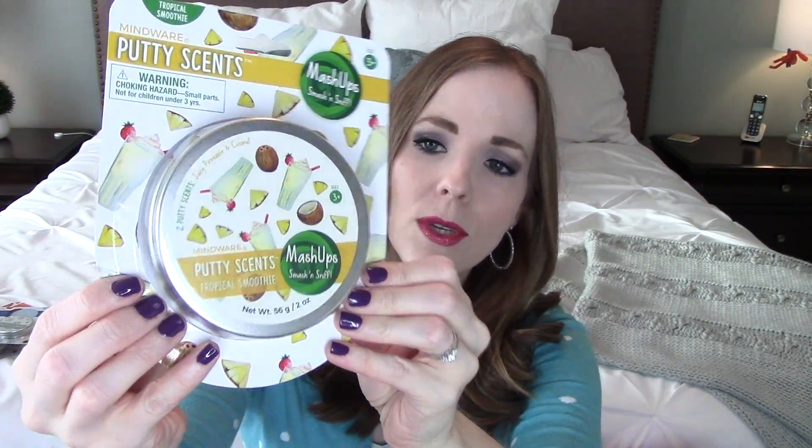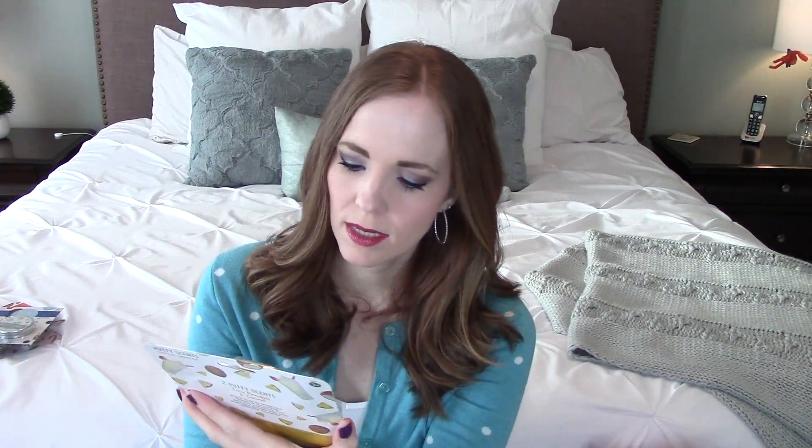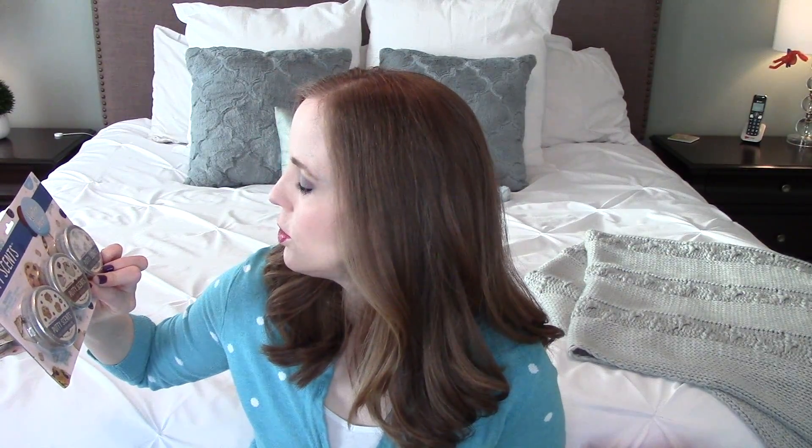As if that wasn't fun enough, Mindware also has something called Putty Scents Mashup. These are bigger tins — you get two ounces of putty versus the 0.88 ounces in the small ones. The neat thing about these is they are two putties that you mix together to make a new scent. This one is Tropical Smoothie — juicy pineapple and coconut — so you get a juicy pineapple putty and a coconut putty, and when you mix them together it makes the tropical smoothie scent.